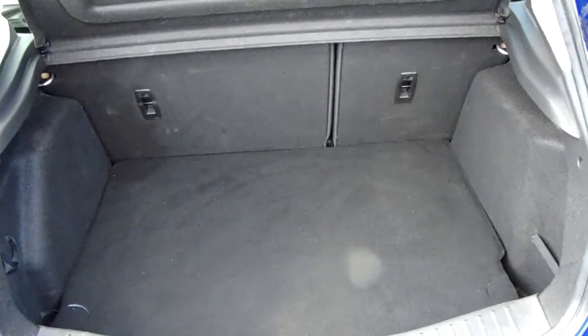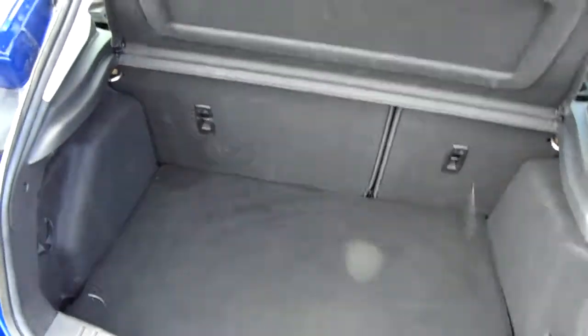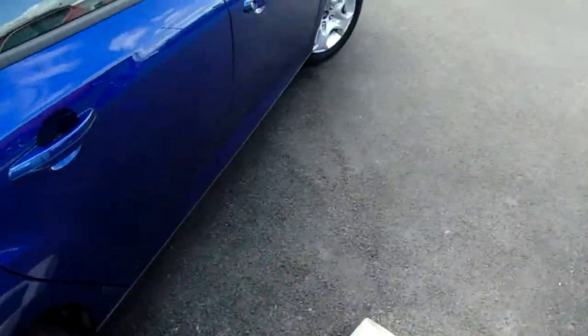Another feature of this car is it will come with two working keys as part of the full preparation of the vehicle. I'm just going to take us quickly around the inside now to show you some more features of this Ford Focus.